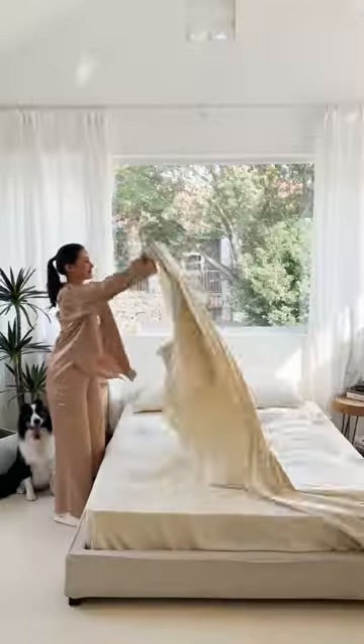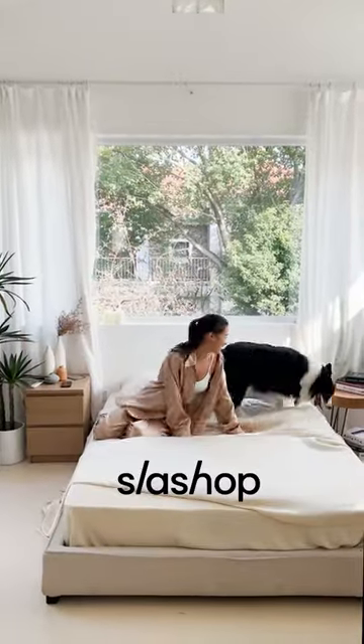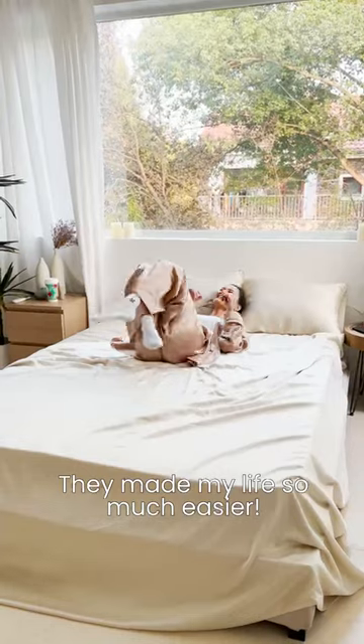I don't fight with fur anymore. Instead, I use pet-friendly bedsheets from Slash Shop. It made my life so much easier.